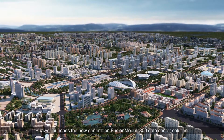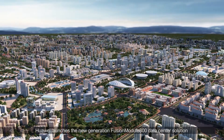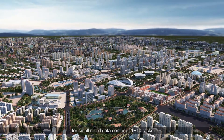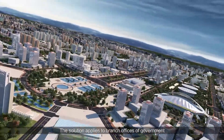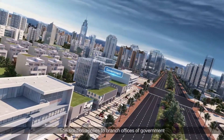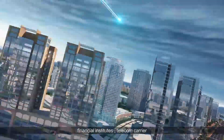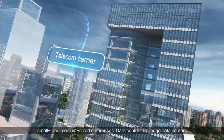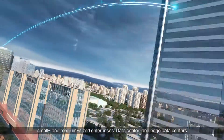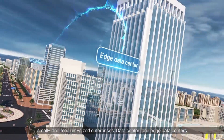Huawei launches the new generation Fusion Module 800 data center solution for small size data centers of 1 to 10 racks. The solution applies to branch offices of government, financial institutes and telecom carriers, small and medium-sized enterprises data centers, and edge data centers.